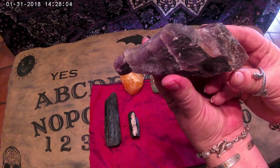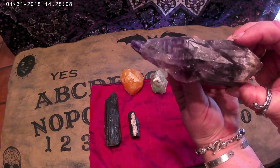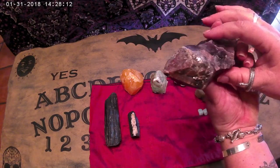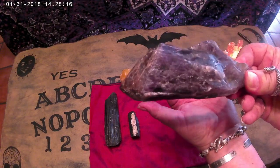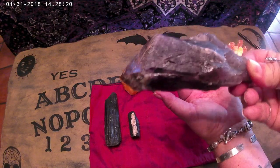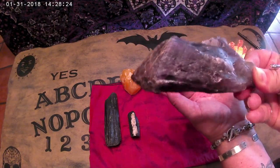This is a piece of Auralite 23, found only in Canada. This stone is good for awakening every level of psychic energy and for relieving tension and stress. It's a beautiful stone — it has reds in it, lots of purple from amethyst. It has about 23 different mineral energies in it, hence the name.